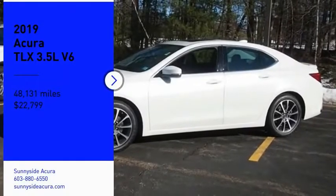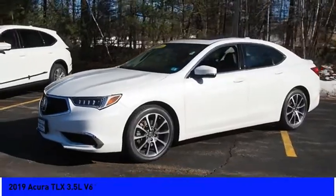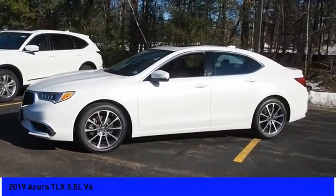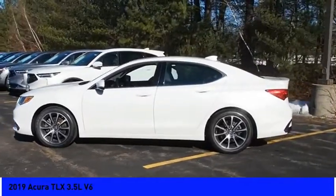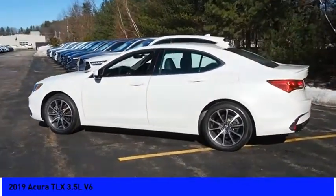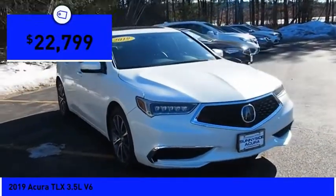Stop by and take a look at the 2019 Acura TLX. The Acura TLX impresses drivers with its nimble handling, great fuel economy, and long list of high-tech features. It comes with an extremely quiet interior, spacious front seats, and smooth ride quality, and is priced below $25,000.